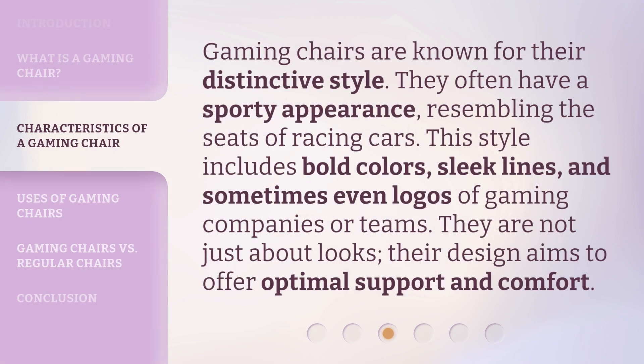Gaming chairs are known for their distinctive style. They often have a sporty appearance, resembling the seats of racing cars. This style includes bold colors, sleek lines, and sometimes even logos of gaming companies or teams. They are not just about looks — their design aims to offer optimal support and comfort.